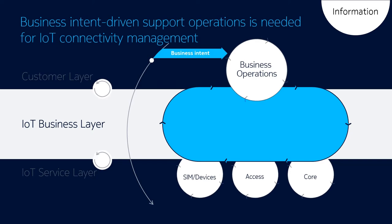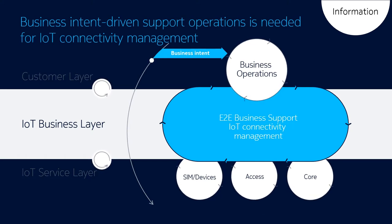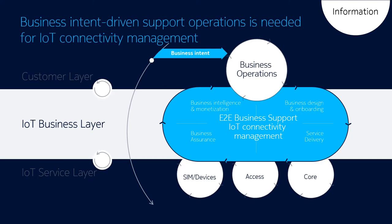IoT connectivity is a new paradigm of doing business because it is one of business intent-driven support operations. Therefore, a connectivity management platform is the business support system of IoT that needs to enable you to control your connections, add value to your customers, and introduce new connected offerings fast. We provide dynamic, in-the-moment connectivity management and innovation capabilities. The result is an intelligent, coherent and interconnected closed loop throughout the business and services layers with a single pane of glass for business design and onboarding, service delivery, business assurance, business intelligence, and monetization.